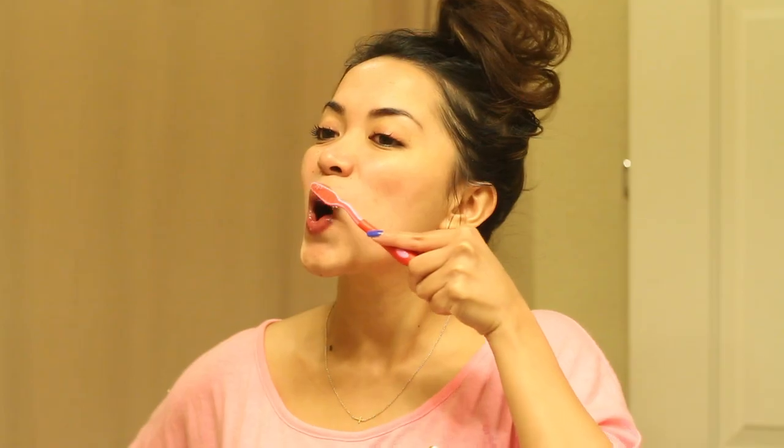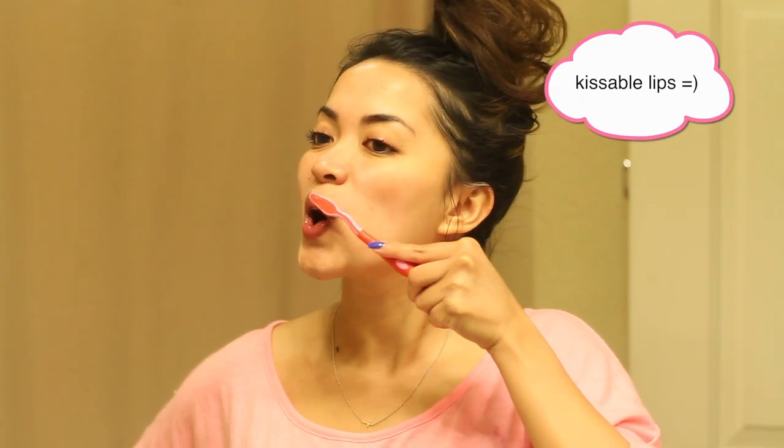I also like scrubbing my lips with a toothbrush. This just prevents chapped lips from happening, which is awesome. And it also gives you really soft lips.